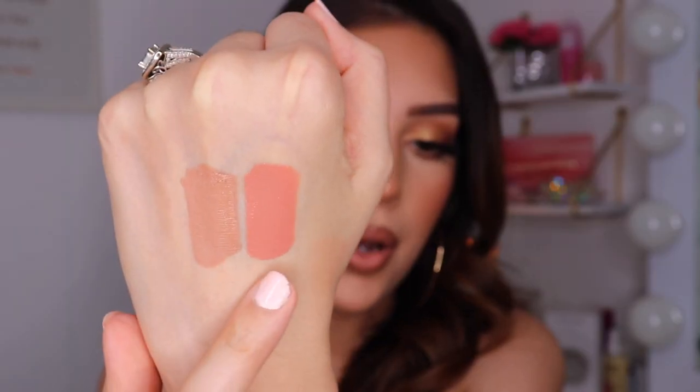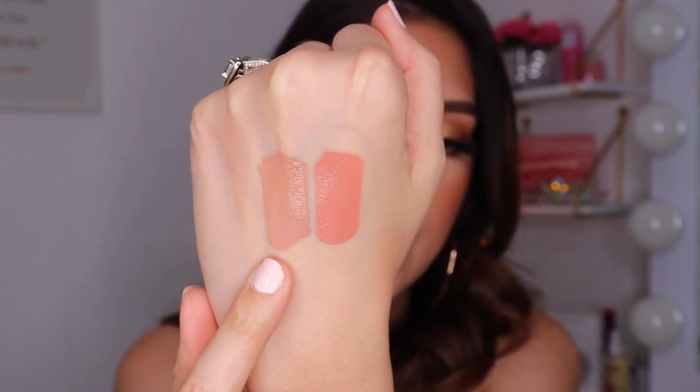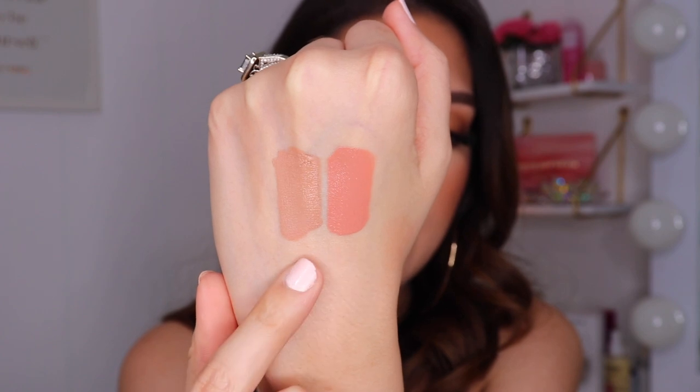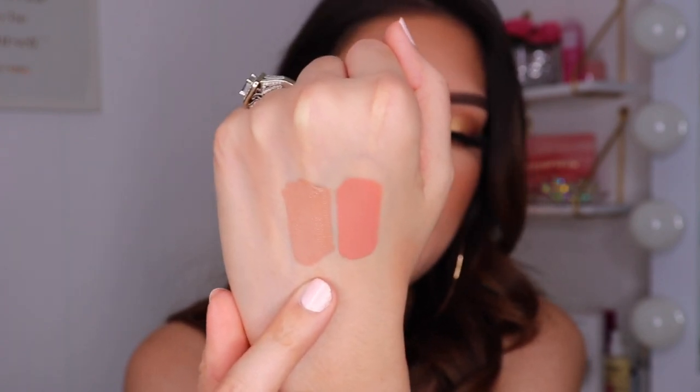The next one is the Morphe liquid lipstick in the shade Virgin. This one is also very beautiful — it's more of a pinky nude. I'm going to swatch it right next to Nakey Nakey so you guys can see the difference in color. Virgin from Morphe is more of a pinky nude, while Nakey Nakey from Laura Lee Los Angeles is more of a tan beige. They're both really beautiful and look super beautiful with a really pretty brown lip liner. Depending on the makeup look you're wearing, I think either would look stunning.